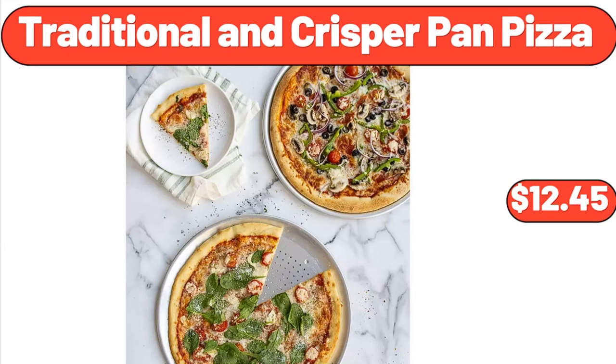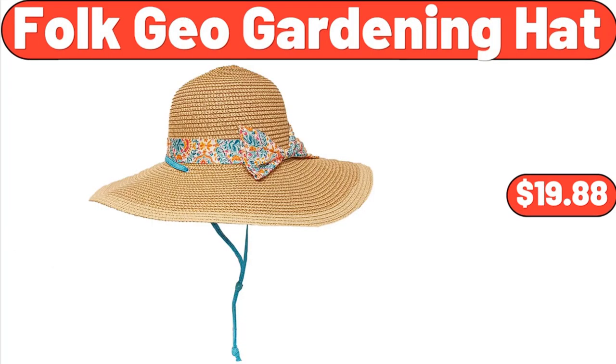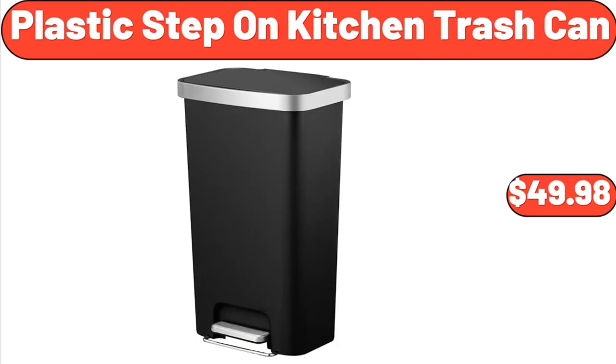Traditional and Crisper Pan Pizza, $12.45. Nine Piece Bed in a Bag Queen Comforter Set, $41.99. Folk Geo Gardening Hat, $19.88. 5-Inch Live Plant with Decorative Pot, $14.97. Plastic Step on Kitchen Trash Can, $49.98.